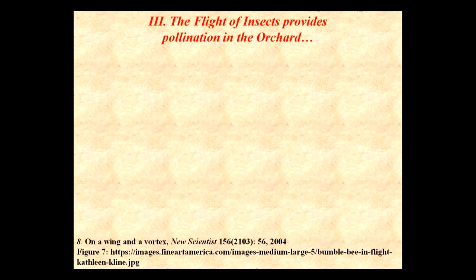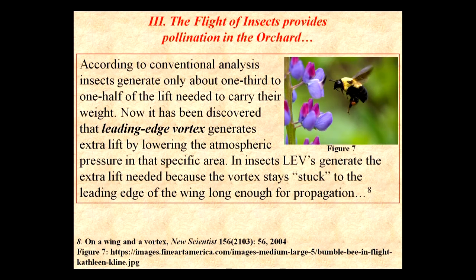The flight of insects provides pollination in the orchard. How do insects fly? The mathematical calculations show that an insect's wings should only be able to carry half that much weight. So how do they fly?